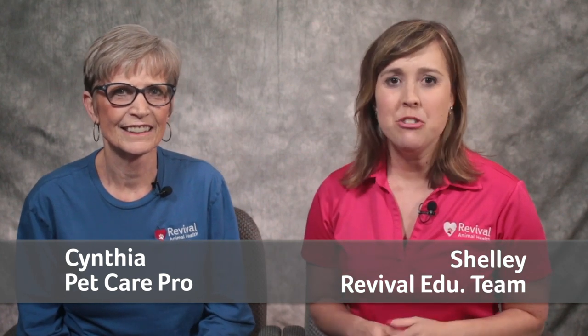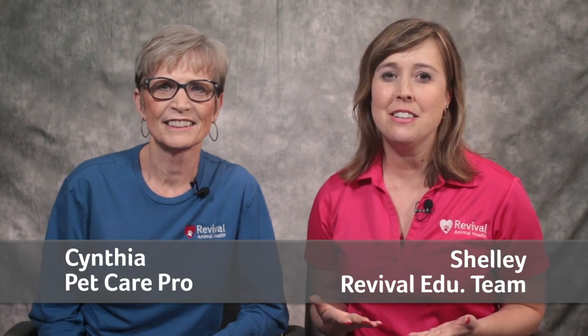In this episode of the Pet Care Pro Show, we have Cynthia joining us to talk about coccidia and cryptosporidium, which is a particularly nasty type of coccidian that can be resistant to traditional coccidia treatment options.